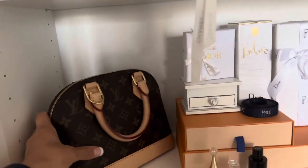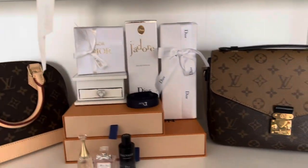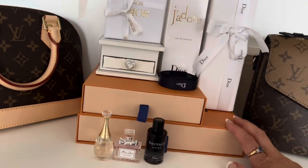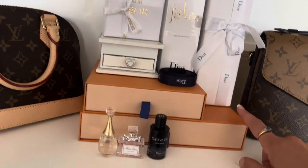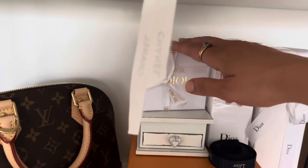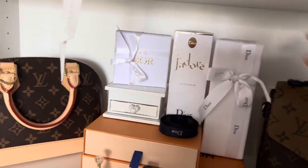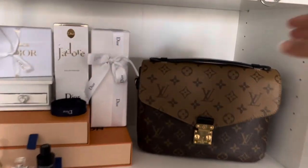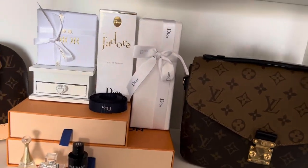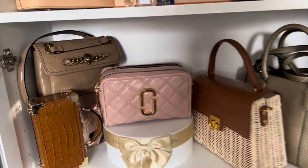Let's see the next shelf. This is my Alma BB — my husband bought it again for my birthday, I think three years ago now. Inside it I keep some of my Louis Vuitton accessories — a scarf and the belt. I also have my miniature Dior perfumes, my Dior brooch, and some perfumes I haven't opened yet. And my Louis Vuitton Pont de Fleur — my lovely baby.